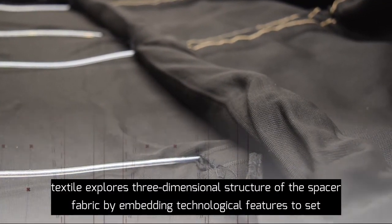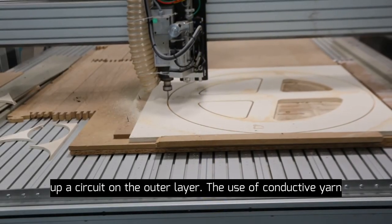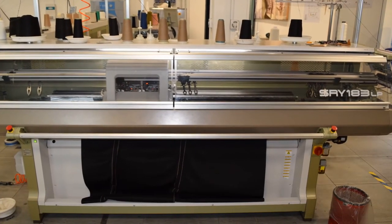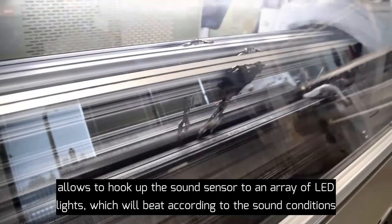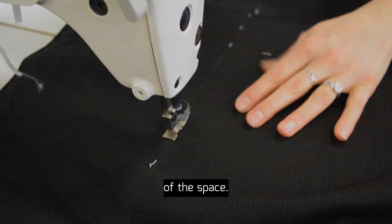A smart spacer textile explores the three-dimensional structure of the spacer fabric by embedding technological features to set up a circuit on the outer layer. The use of conductive yarn allows hooking up the sound sensor to array LED lights, which will respond according to the sound condition of the space.